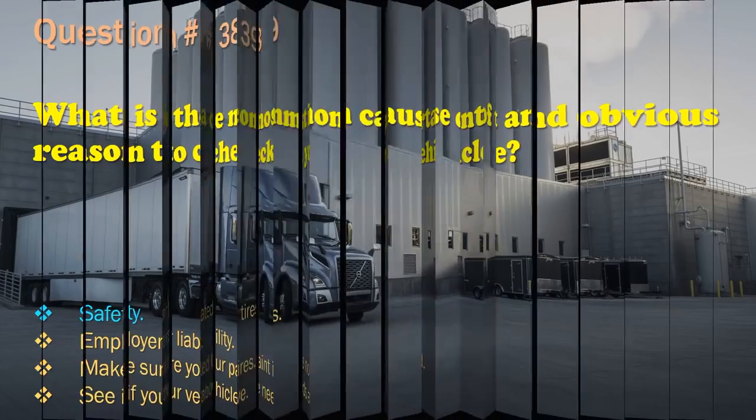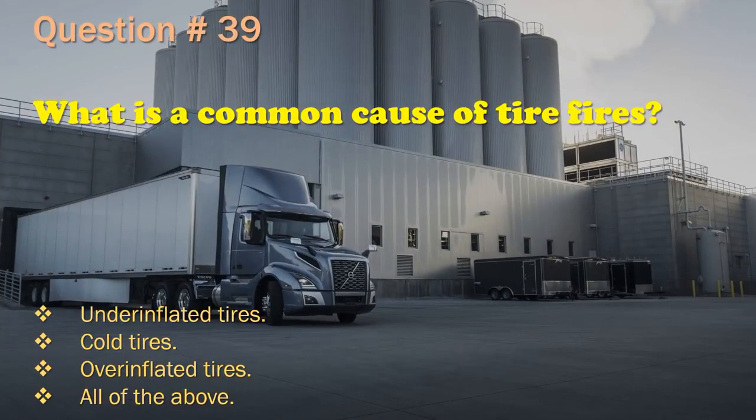Question 39: What is a common cause of tire fires? Underinflated tires. / Cold tires. / Overinflated tires. / All of the above. The correct answer is: Underinflated tires.